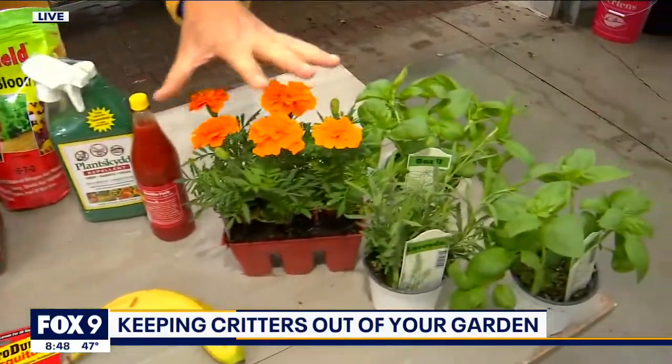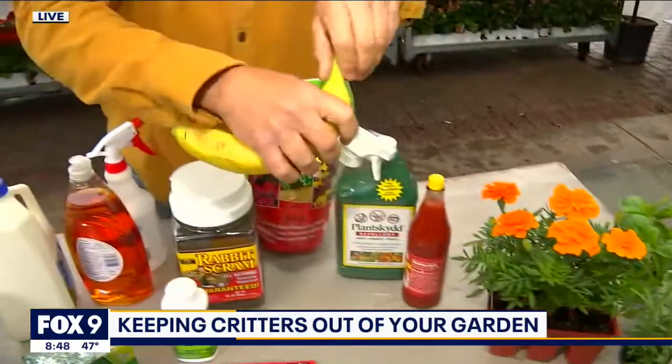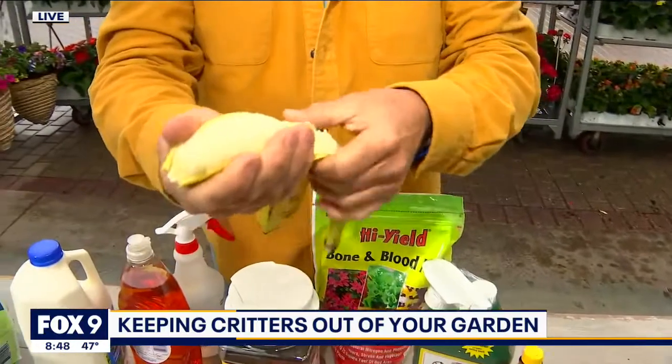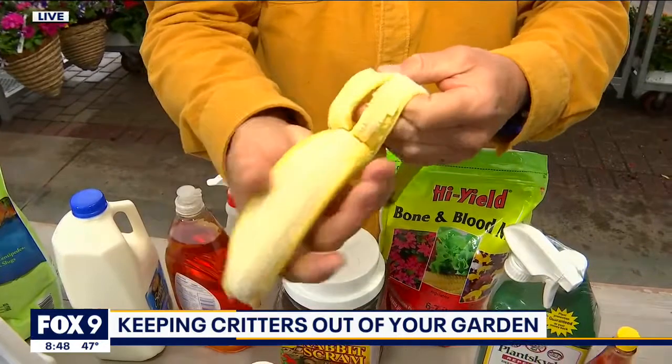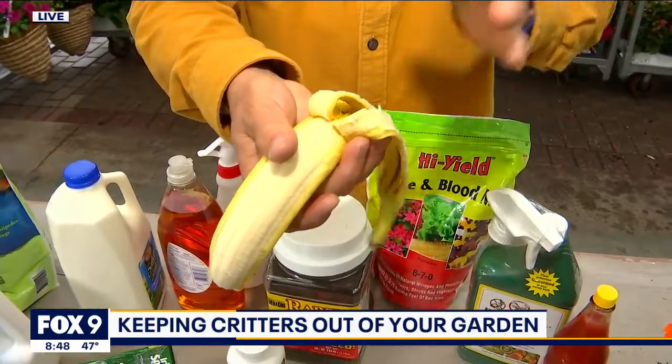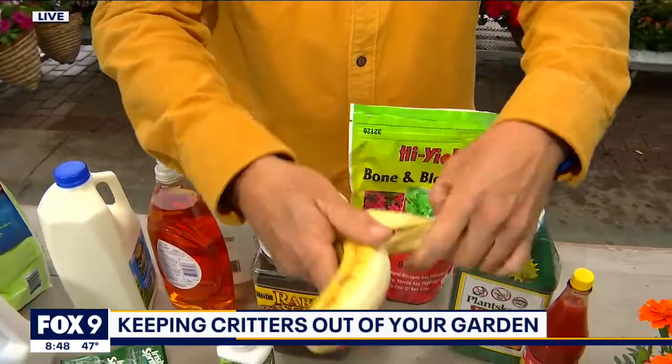When it comes to repellents, natural plants like these — marigolds, basil, lavender — are all repellent plants. Banana peels, my grandfather actually taught me this: banana peels tucked under the soil will actually deter aphids from attacking your plants. Great for houseplants, but also works in the garden as well, and makes a great fertilizer too.